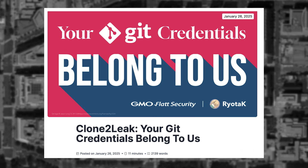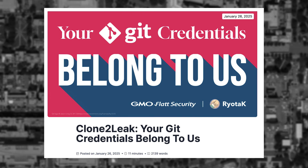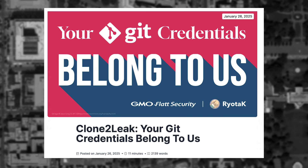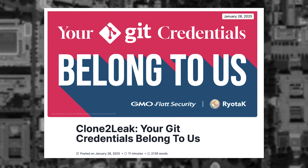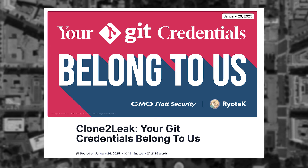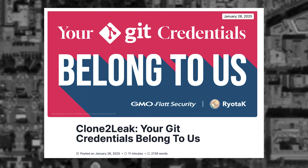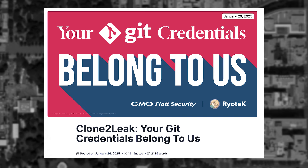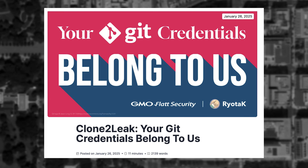GitHub Credential Protocol uses key-value pairs to retrieve credentials. However, by injecting %0d, a carriage return, into a malicious repository's submodule URL, attackers can trick Git and its credential helper into interpreting mismatched host values. For example, Git reads one host while the helper reads another, exposing credentials to attacker-controlled servers.